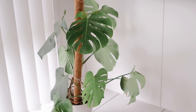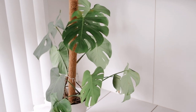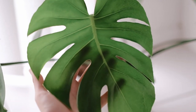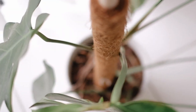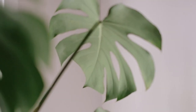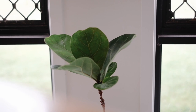My next plant is the monstera deliciosa, and I love this plant so much. I recently put a moss pole in to help it stay upright and grow up the pole. It seems to be doing really well in the window by the dining room. I want to repot it soon because it's been in the same pot for a while, but I just love the splits in the leaves.